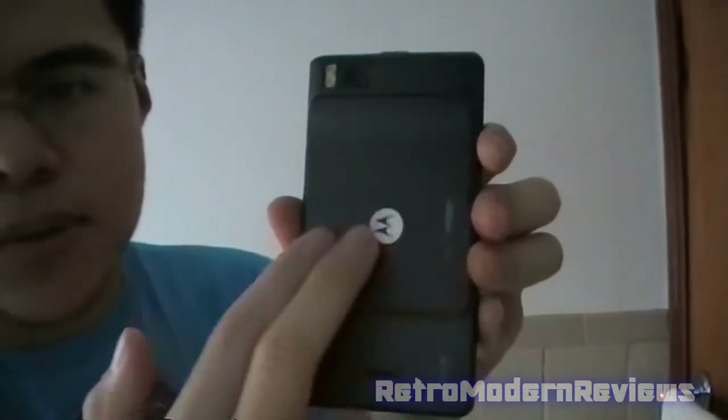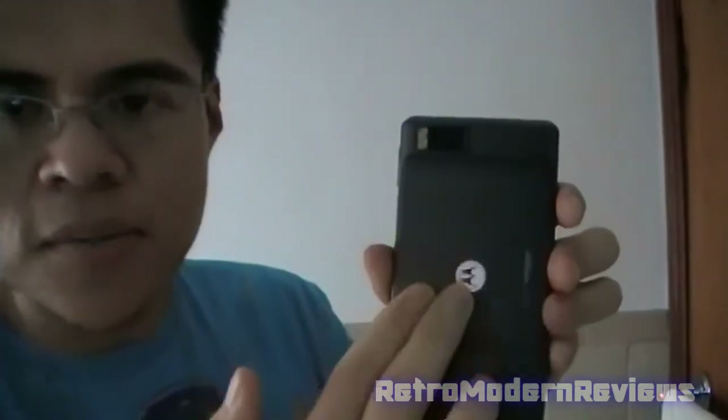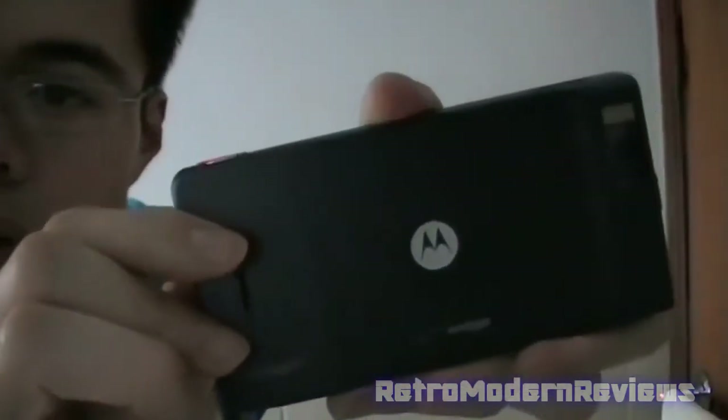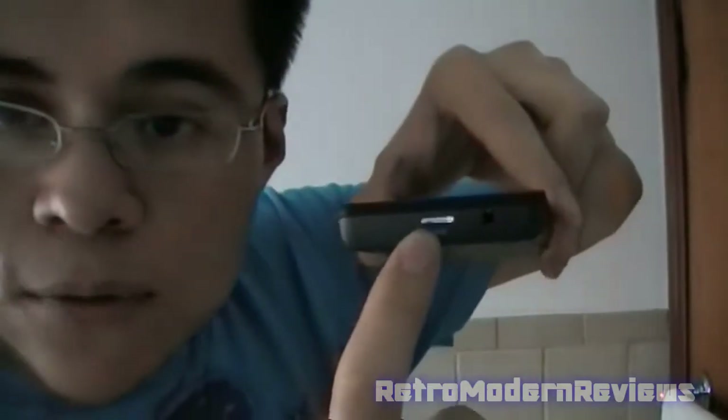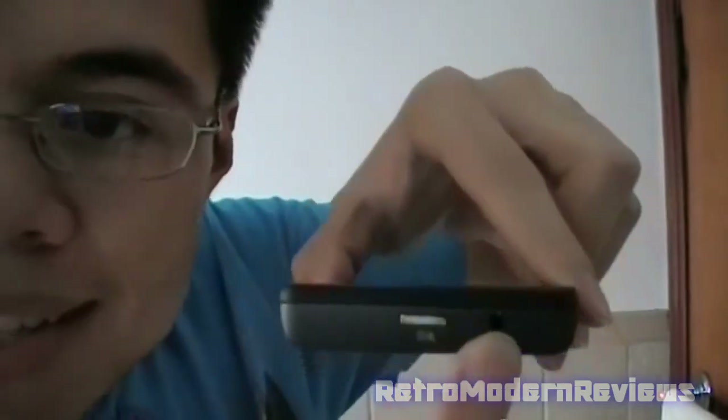The back of the phone looks like this. It's got a nice rubbery kind of feel to it - kind of hard to explain. There's the Motorola logo emblem right there, speaker right here, camera lens right there. The top button turns the phone on, off, or from standby. As you can see right here, there is a 3.5 millimeter headphone jack, so standard headphones will work with this phone. You don't have to go out and buy some third-party proprietary headphone - any regular set of headphones will do.